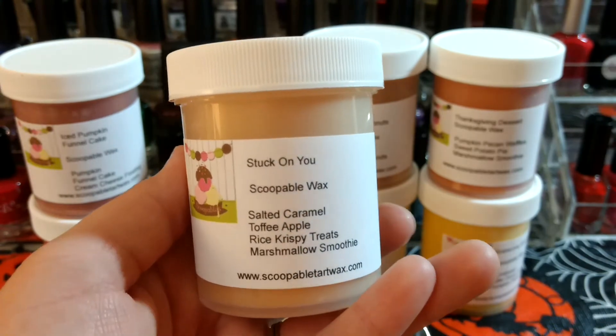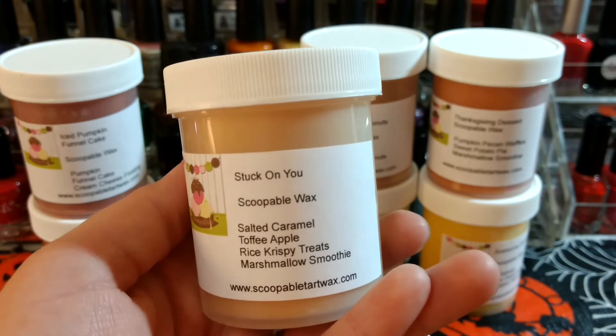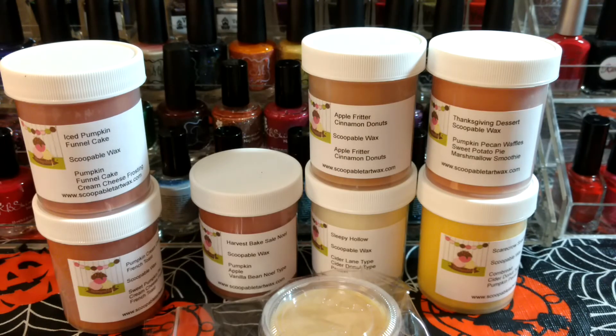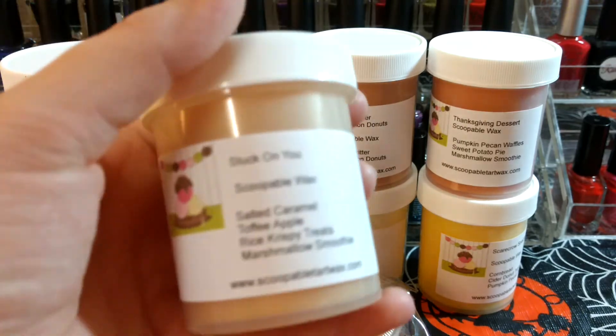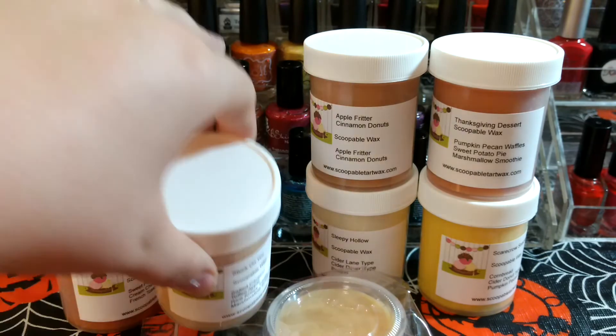This one is called Stuck on You — Salted Caramel, Toffee Apple, Rice Crispy Treats, and Marshmallow Smoothie. I definitely get the Toffee Apple, and with the Salted Caramel it kind of just smells like a Caramel Apple — that's what I'm mostly smelling on that one. I have a friend who's done that one and she said it's really good and she bought more of it.